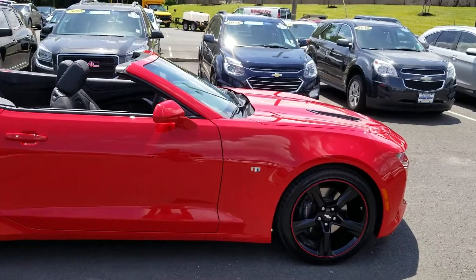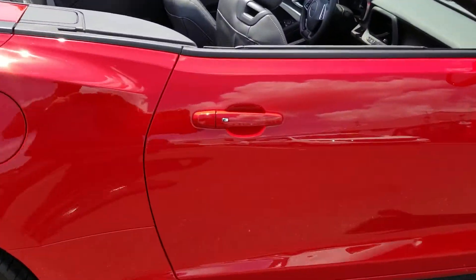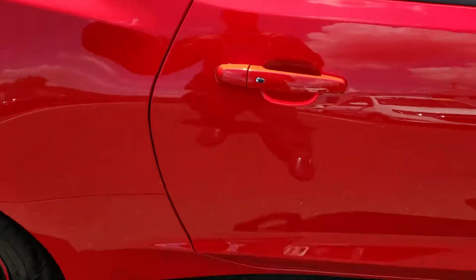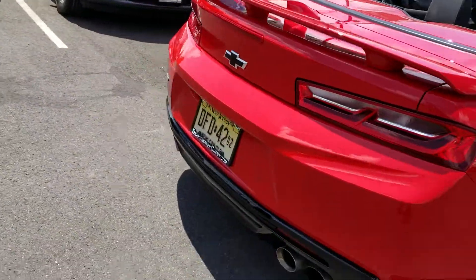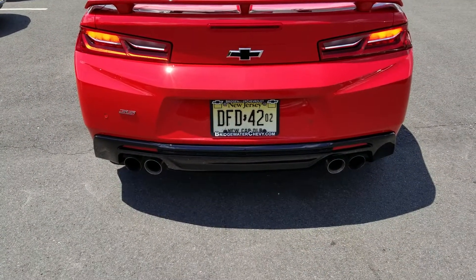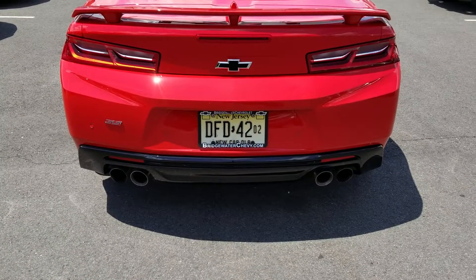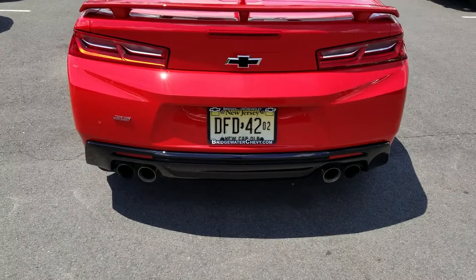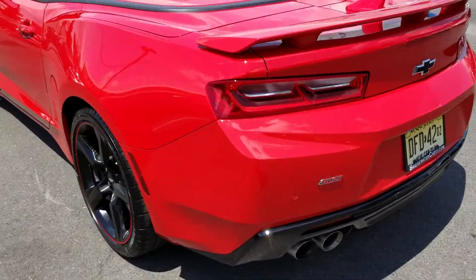It looks amazing. It has your keyless entry and automatic start. I do want to point this out — it's my personal favorite part of the vehicle. I'm going to automatically start this vehicle — take a look at how it sounds. Yeah, that's amazing.